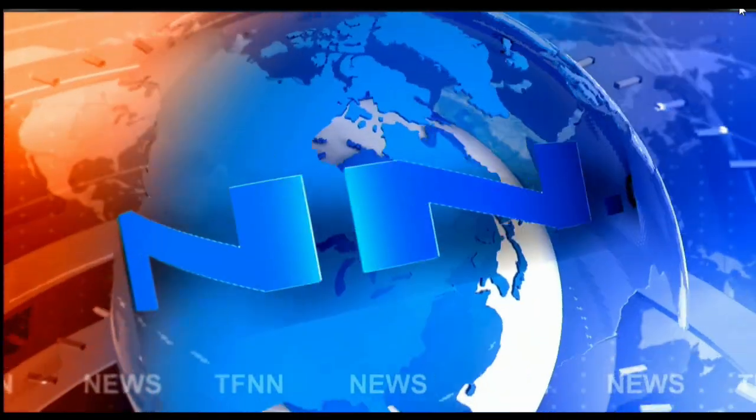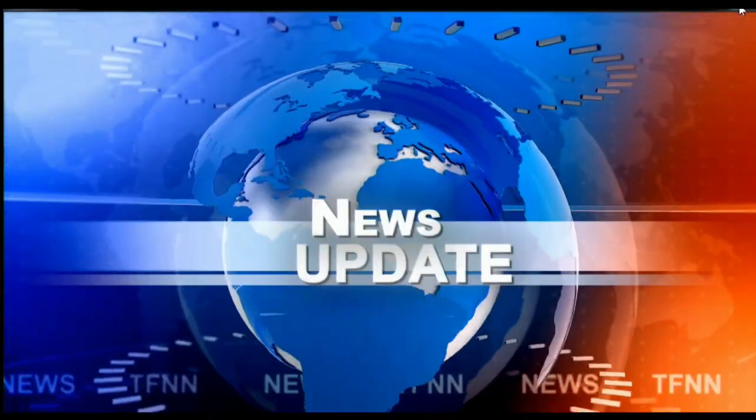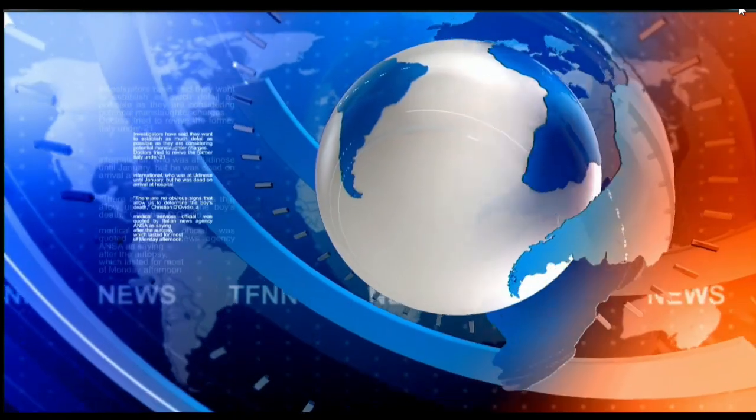T.F.N.N. Headline News Update. Good afternoon, folks. Steve Rhodes coming to you live from soggy Delray Beach, Florida. This is your 1 p.m. update.